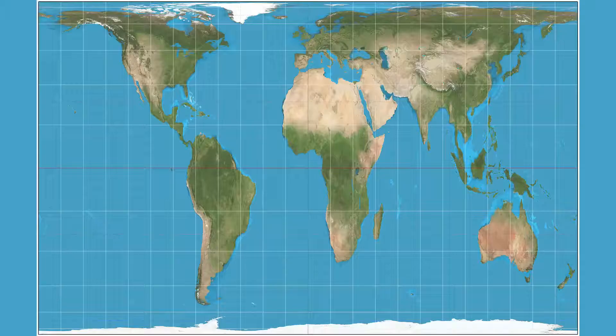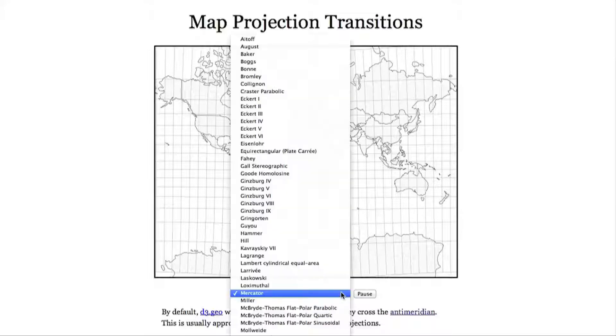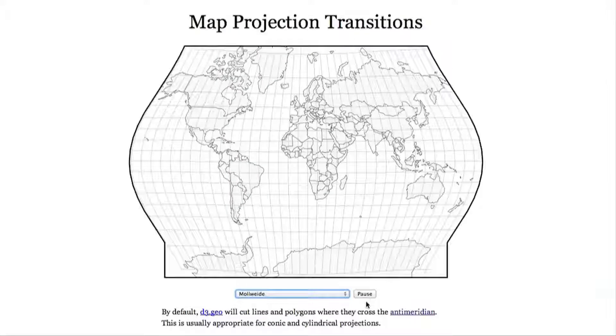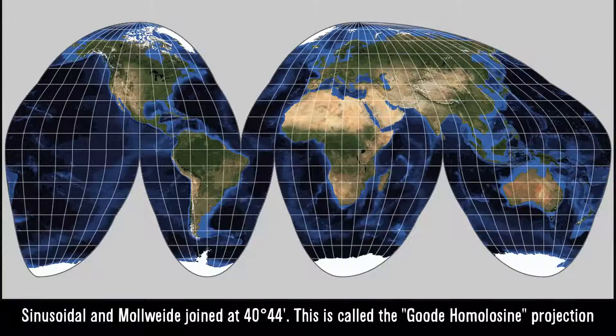To be fair, the Mercator projection is great for navigation. If you want something more fair when it comes to area, try the Gall-Peters — here, landmasses are the right relative size but shape is sacrificed, and everything looks a bit too narrow. Enter the Mollweide — this projection shows equal areas and is a bit more pleasant shape-wise. If you interrupt the Mollweide around the oceans, relative area is preserved and the shape of landmasses becomes even more accurate. When it comes to the shortest route between two places on the surface of the Earth, gnomonic projections are really cool.